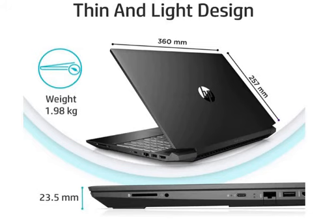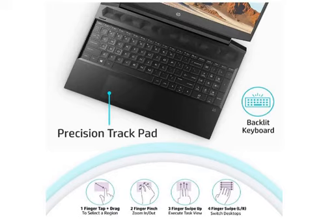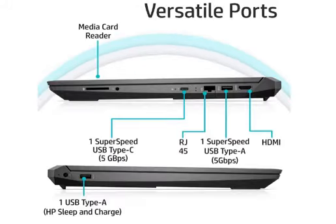You can also use high configuration video editing software, and it will run smoothly on this performance laptop. You can also use the ports, as I have shown you in the photos.